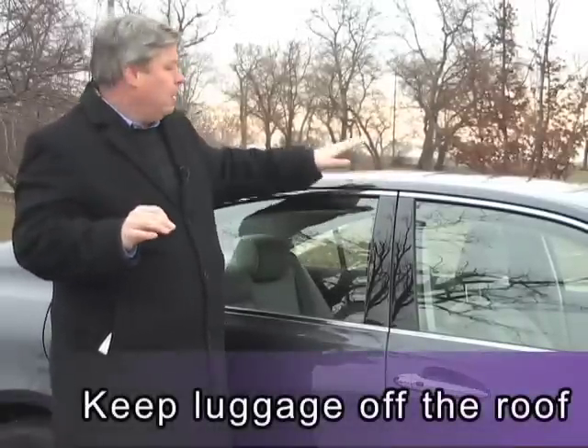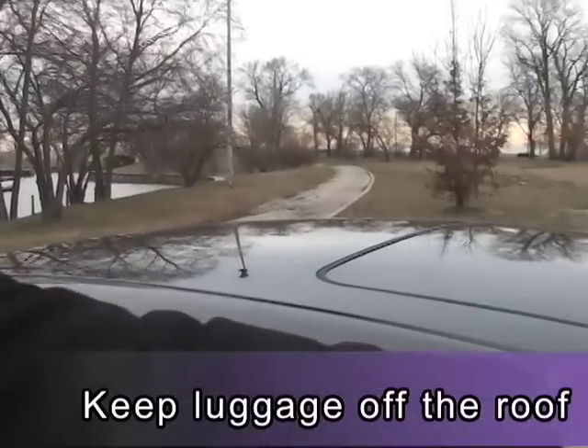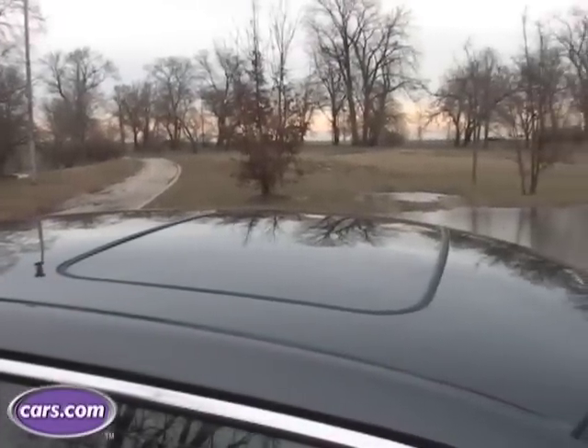The next time you go on vacation, it'll be tempting to put a roof rack or something else on top of your car to save space, but don't succumb to that temptation. Anything you put on top of the car is going to cost you money. The more wind resistance, the worse the gas mileage, and the more it's going to cost you in the pocketbook.